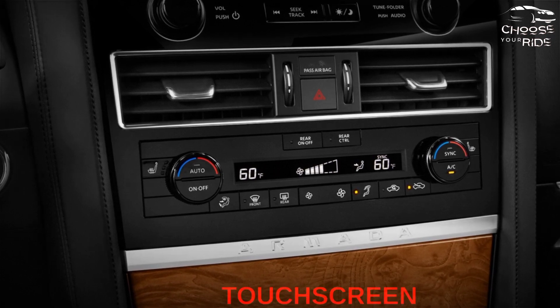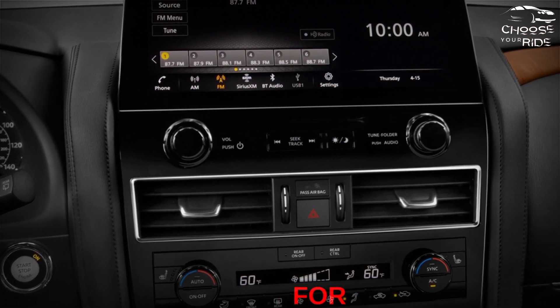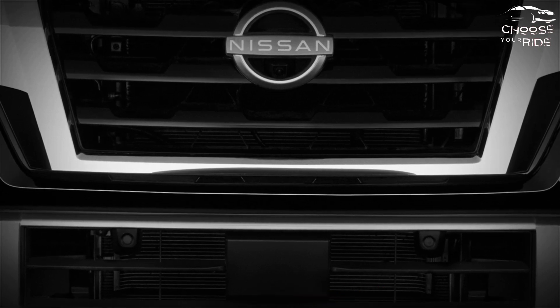The base S has 18-inch alloy wheels, a 12.3-inch touchscreen with wireless Apple CarPlay and wired Android Auto. For about $5,400 more, the SV adds synthetic leather with heated seats, wireless phone charging, and two more speakers.